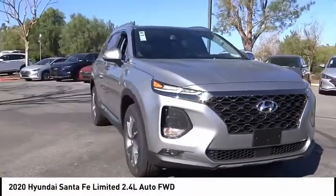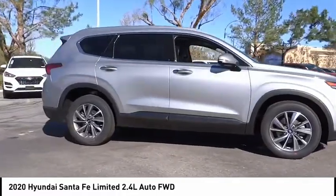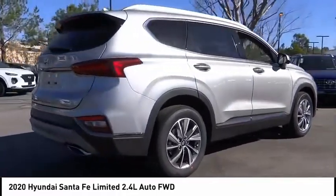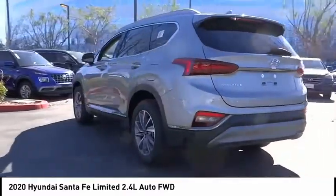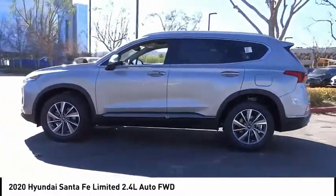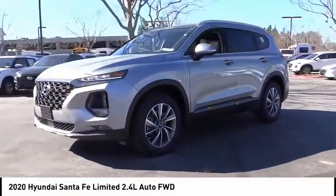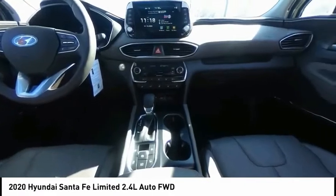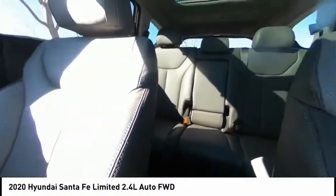Take a ride in the 2020 Santa Fe — style, quality, performance, value. This vehicle has less than 100 miles. Here are some of this vehicle's great options: electronic stability control, alloy wheels, power liftgate, brake assist, traction control, remote keyless entry, fog lights, ventilated front seats, rain-sensing wipers, and four-wheel disc brakes. Wouldn't you look great in this vehicle? Stop in today and see for yourself.